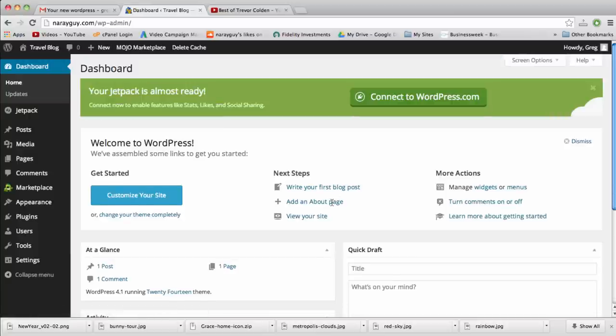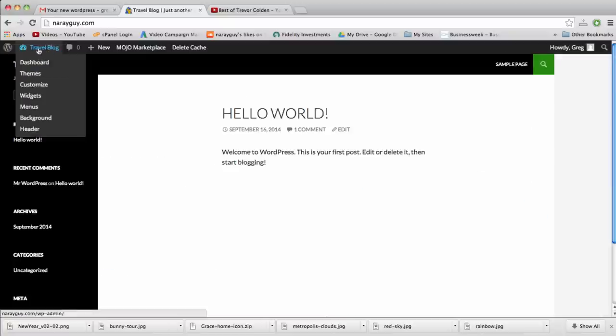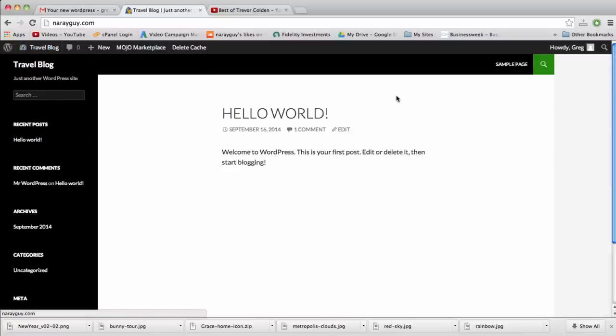Here we are — our brand new WordPress dashboard! Click on the blog title button in the upper left and it'll take us to the home page of the default theme that comes with WordPress. Even though we're building this in 2015, WordPress gave us the 2014 theme by default. Let's briefly look at the 2015 theme, even though we're not going to use it.